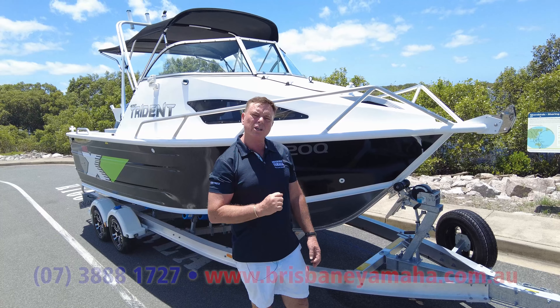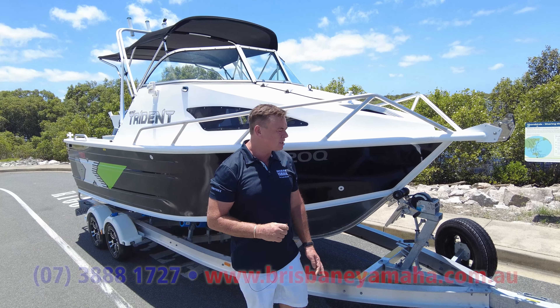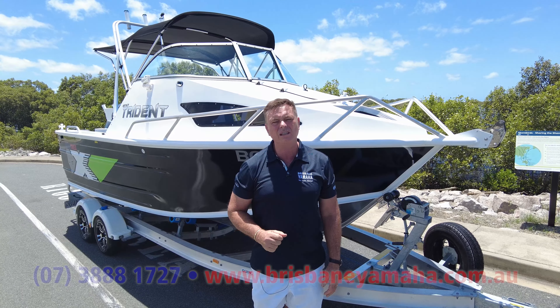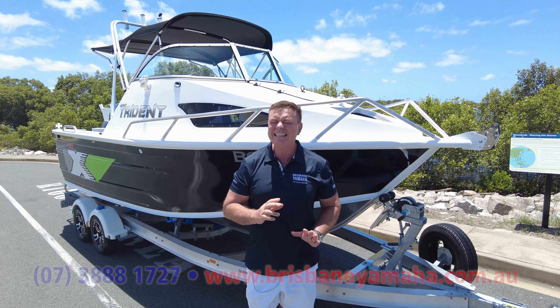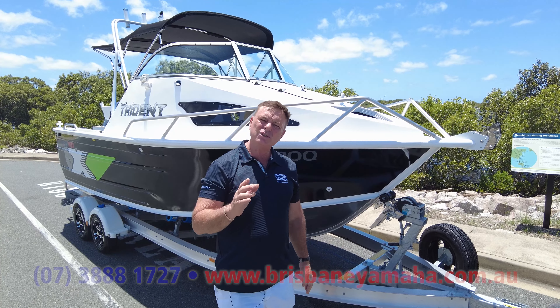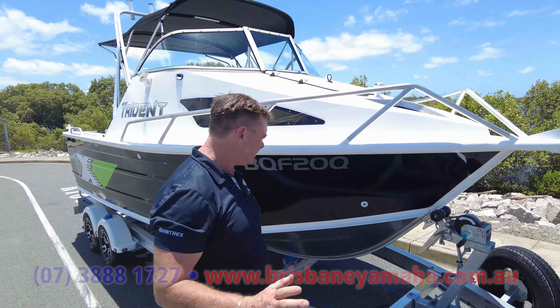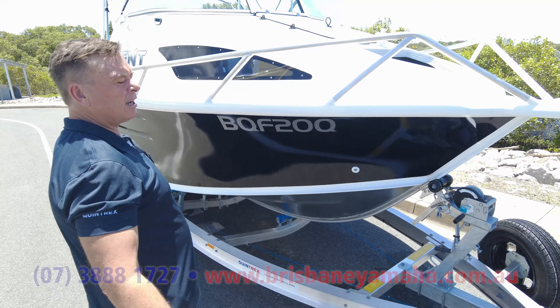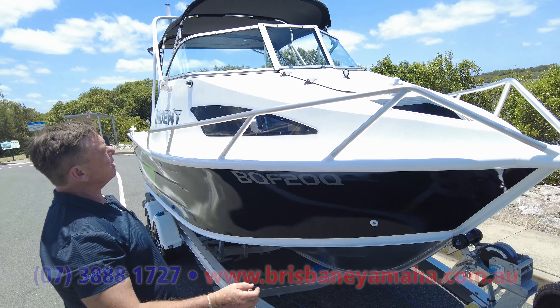One of my really good mates, Clinton, rang up. He was going to spend a fortune on a boat. I said, "I don't think you need to. I think you should buy a 610 Trident." And he did, and he loves it. Because they're a great riding boat and they're easy — so easy to tow with that trailer and catch and release. You can put anchor winches and stuff on.